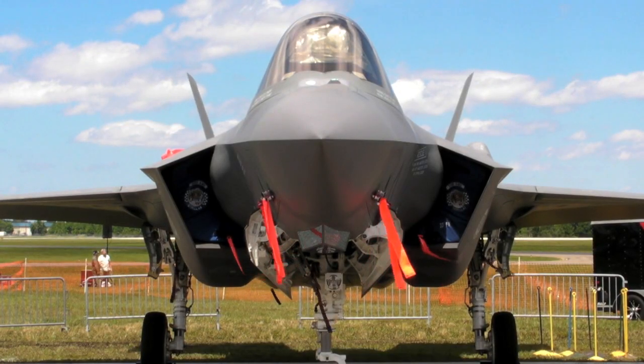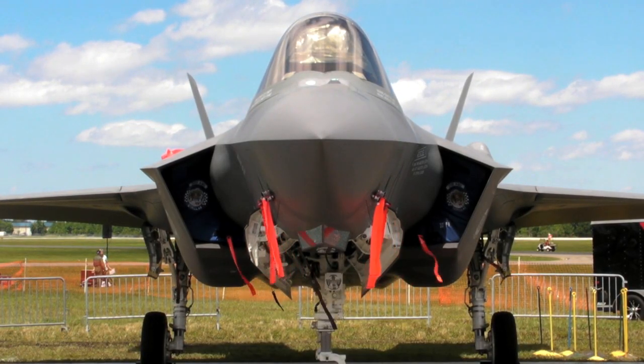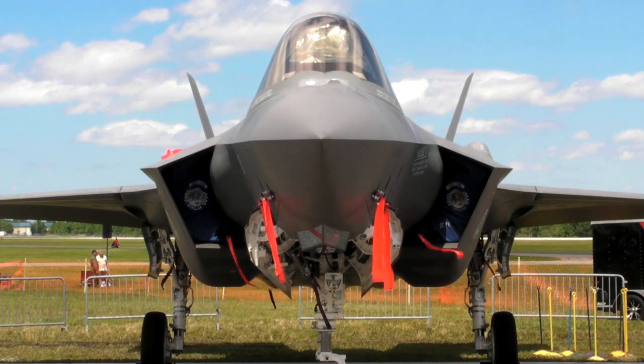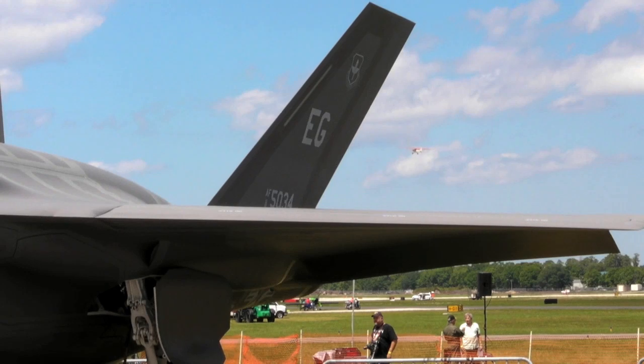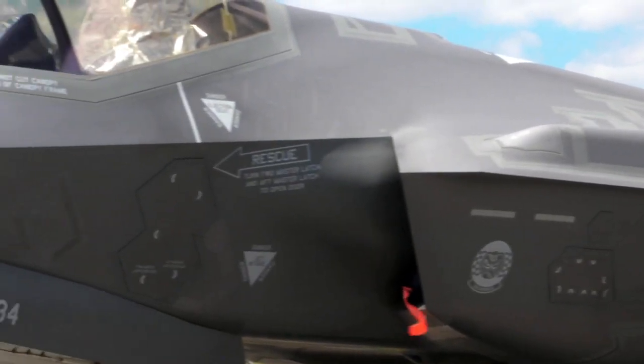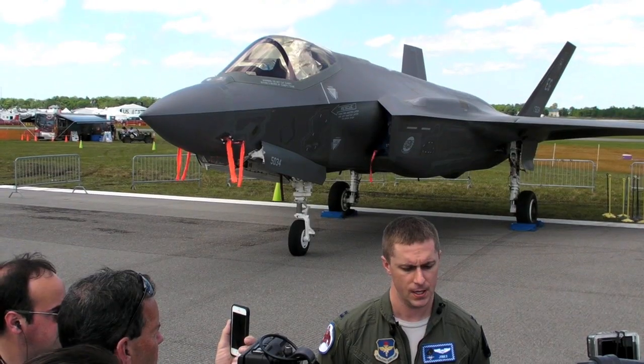The F-35 made its Sun 'n' Fun debut on Thursday, and curious taxpayers will be able to examine it from about 20 feet away on the static display in the Warbirds area of the show. Hello everyone, it's Russ Niles reporting for AVWIP from Sun 'n' Fun here in Lakeland.